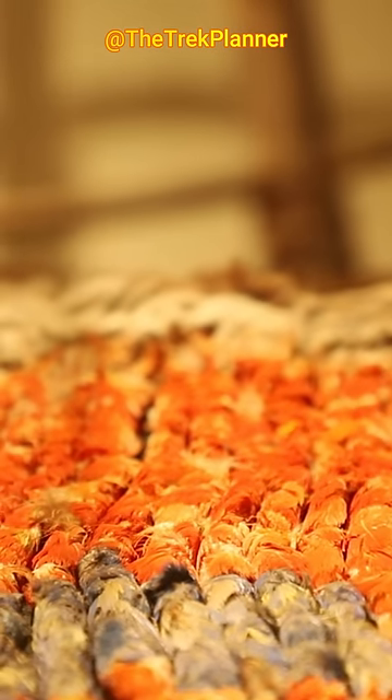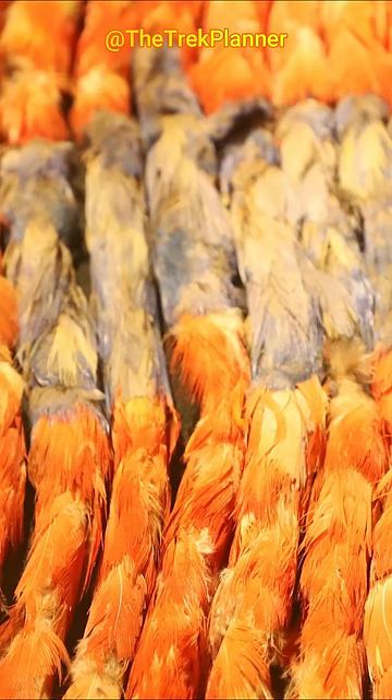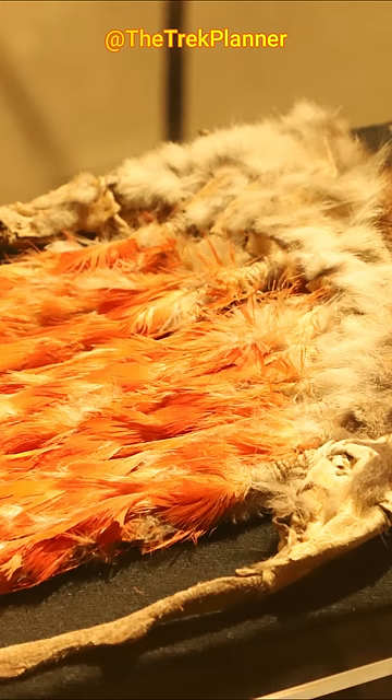However, buried macaws have been found in several locations in the southwest, suggesting that some live birds were traded.